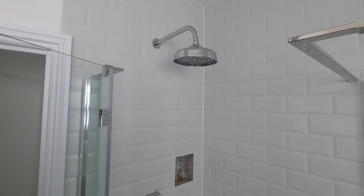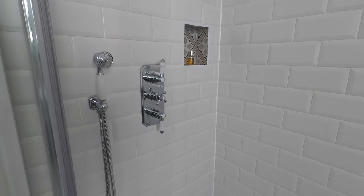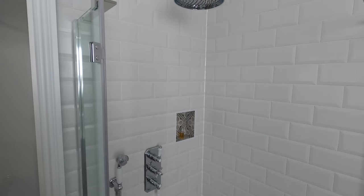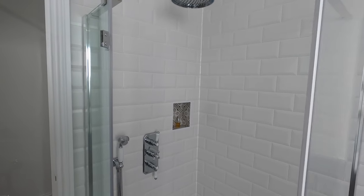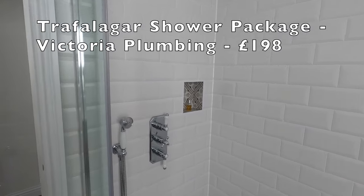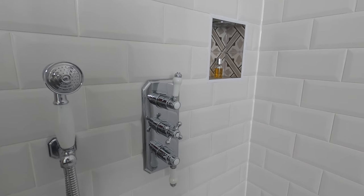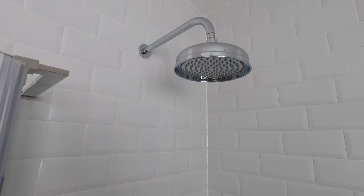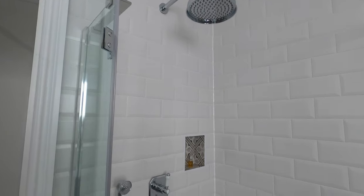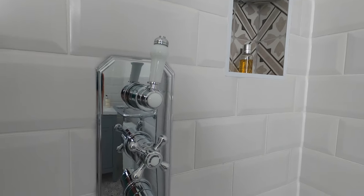While we're in this room I'll show you the shower fittings. This is called the Trafalgar shower package from Victoria Plumbing. The hose, the dials and the shower head were £198 from Victoria Plumbing. I went for the chrome look everywhere in here and I really like how they turned out.